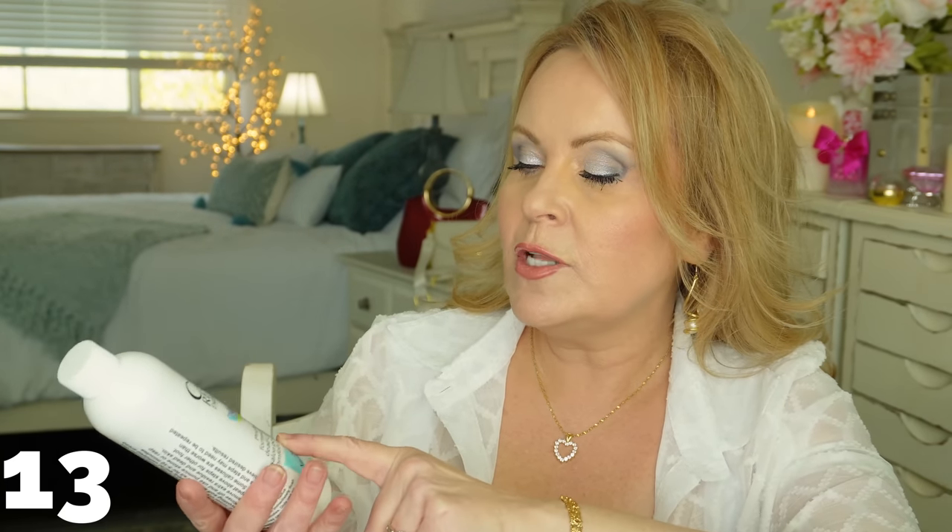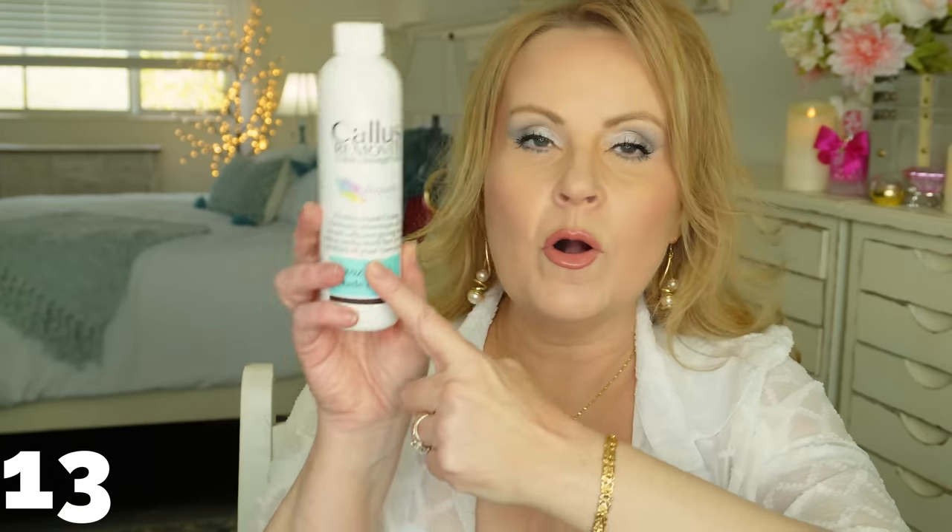I'd also include this callus remover — extra strength, professional grade formula — that eliminates dry, dead calluses and gives you salon-pedicured feet at home. I'd use the foot file first to remove the bulk, and then this product takes the rest down very quickly.